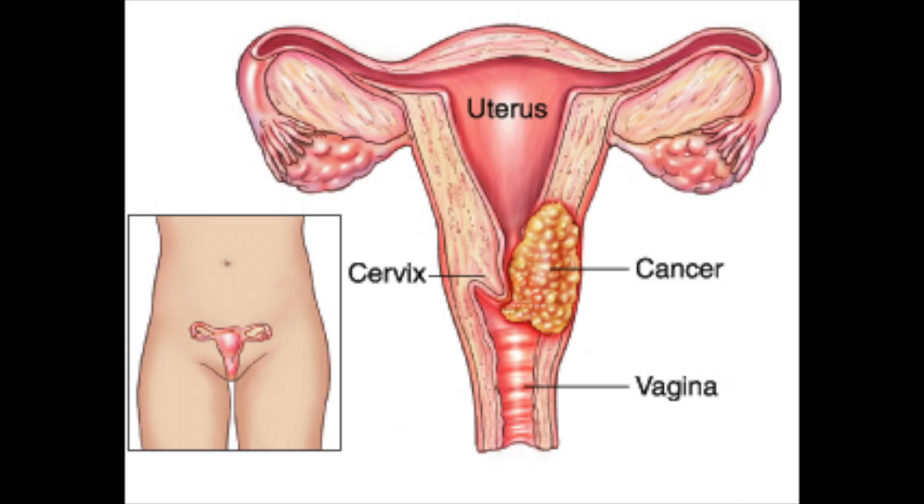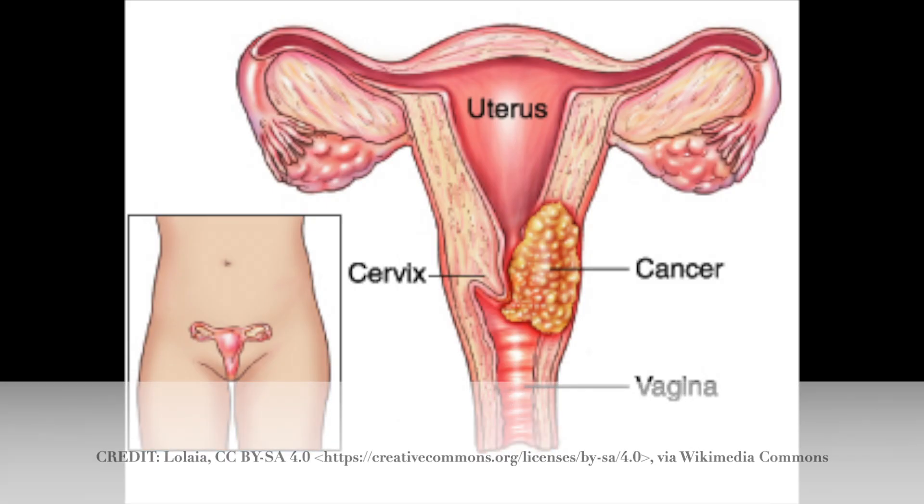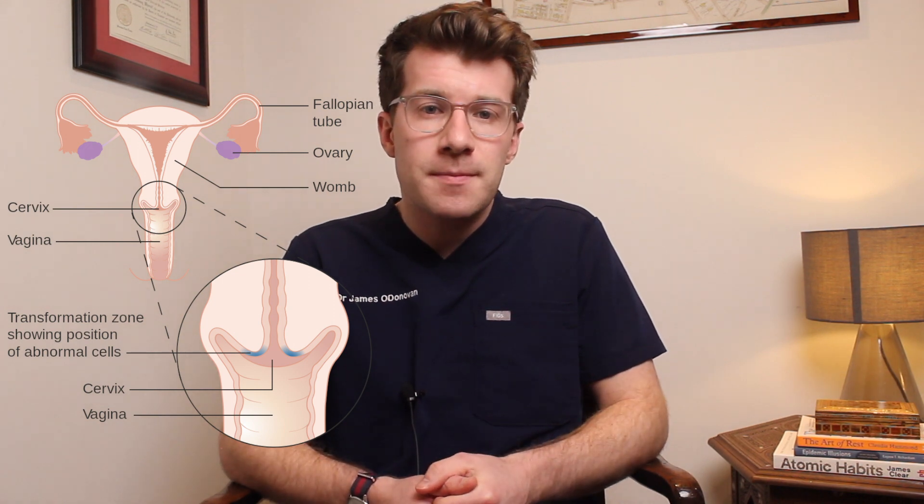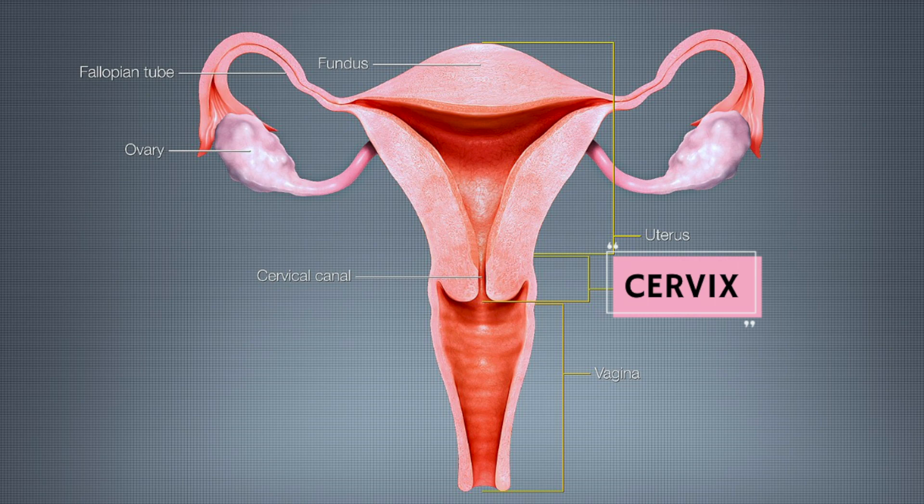In this brief video we're going to cover possible symptoms and signs of cervical cancer. Cervical cancer is a cancer that's found anywhere in the cervix, which is the opening between the vagina and the womb. You may also call the womb the uterus. The cervix is part of the reproductive system and it's sometimes called the neck of the womb.